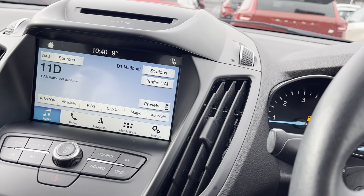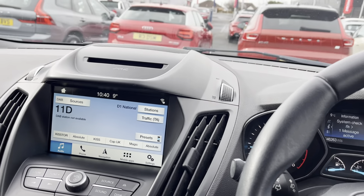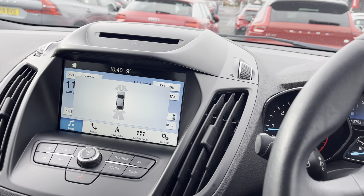There's your audio DAB, and the parking sensors control is just there.